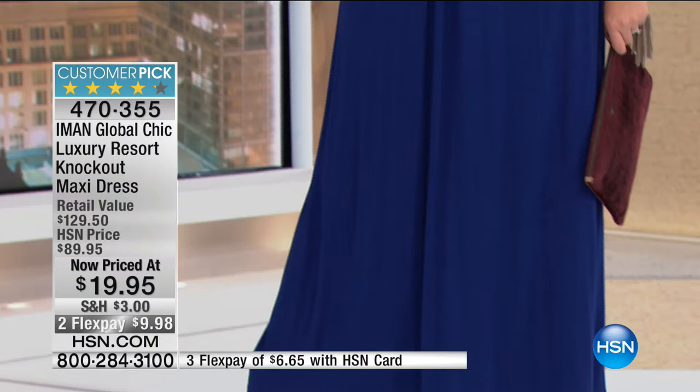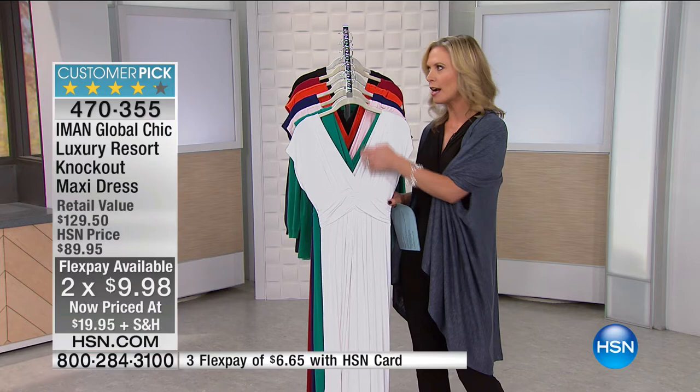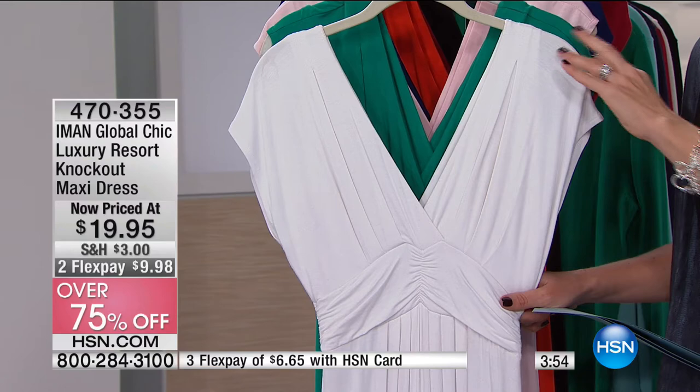You can add great jewelry with this, a little wedge or ankle boot as you transition into fall. This is one of those styles you'll get so much mileage out of. Originally $89.95 — over 75% off — so today at $19.95 this is the lowest price we've ever had this at. It's a customer pick because it's a fantastic style, with beautiful ruched detailing at the waistline and a really pretty deep V in the front and back.